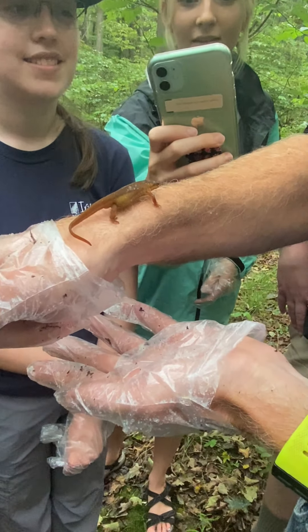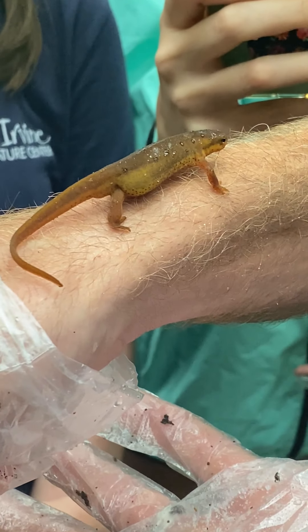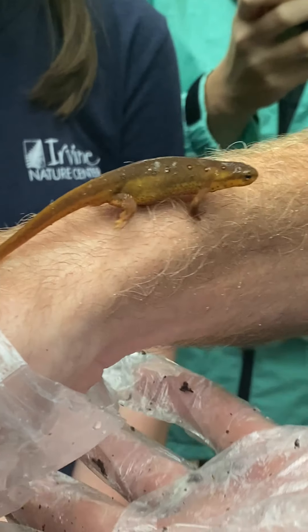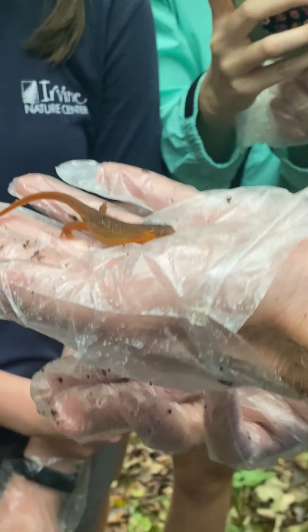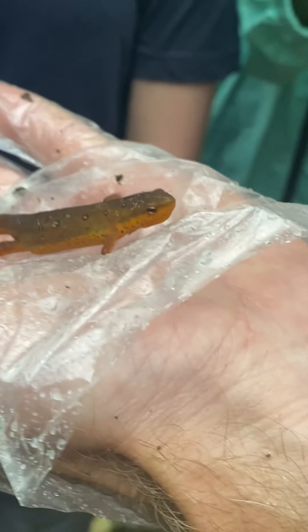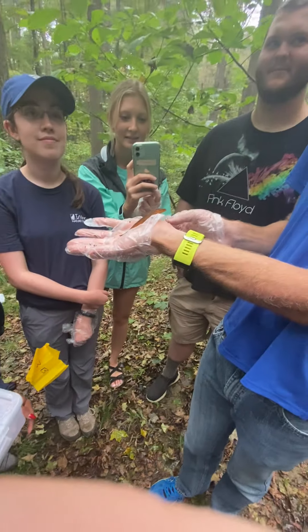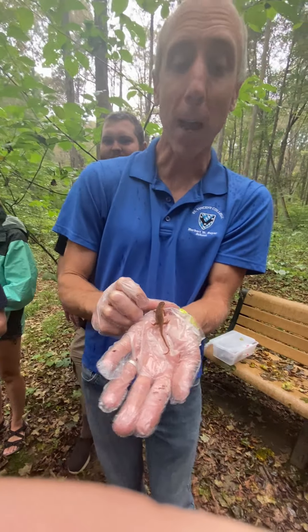This is called the red eft, and you can see there's aposematic coloration here — bright red or bright orange dots. These guys are very distasteful to predators, and that's how they avoid being eaten. All right, I think maybe we need to wrap things up — anybody find anything different?